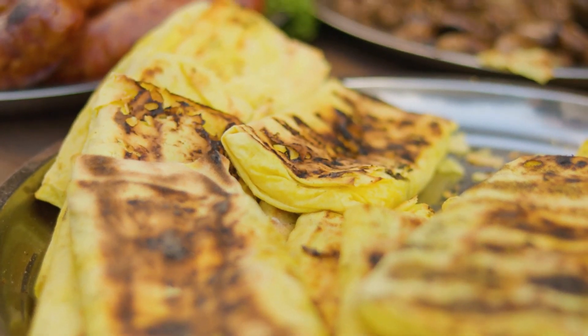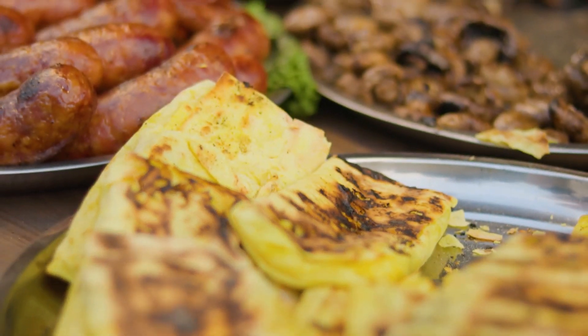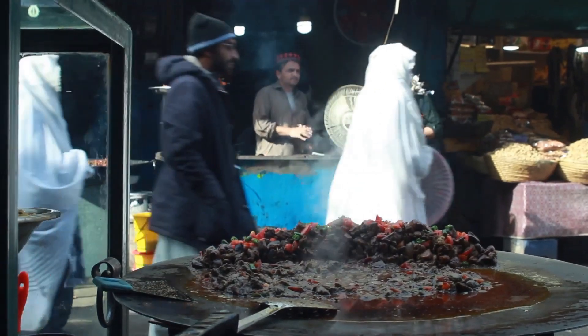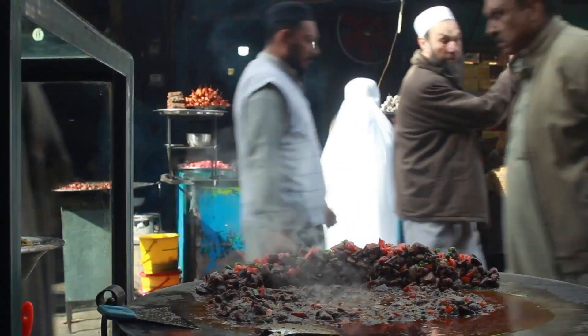Picture this: a bustling street in Dhaka, Bangladesh, lined with colorful and aromatic food stalls. The air is filled with the irresistible aroma of freshly cooked delights.